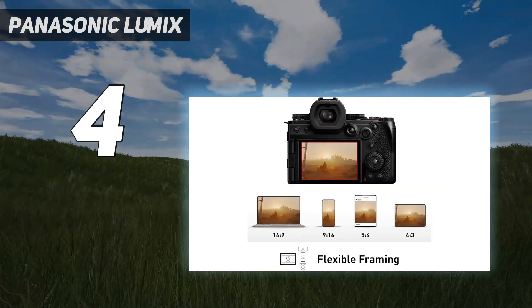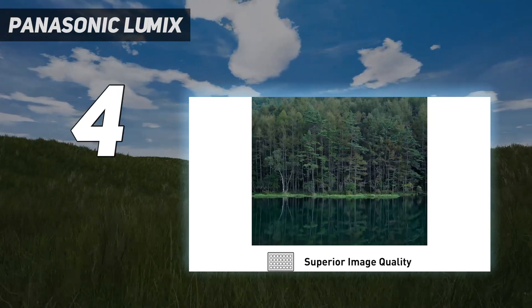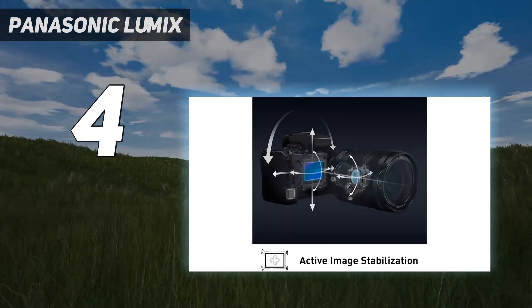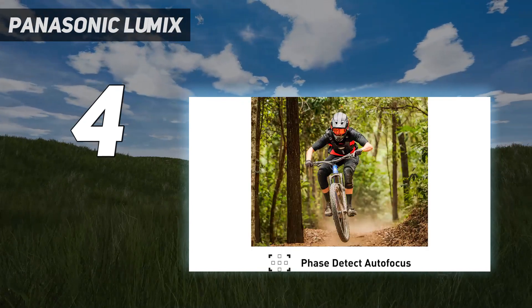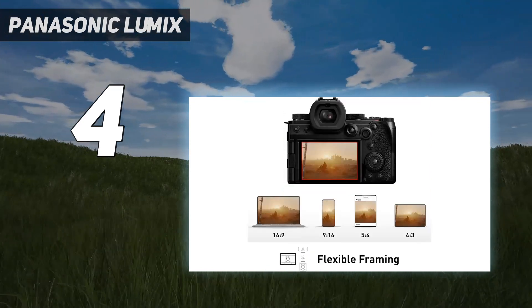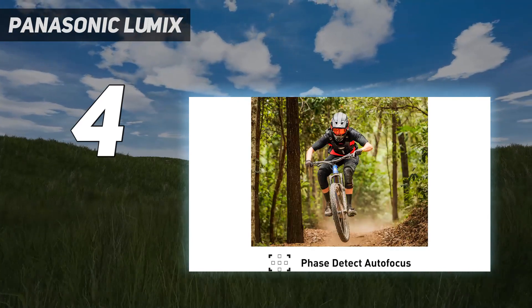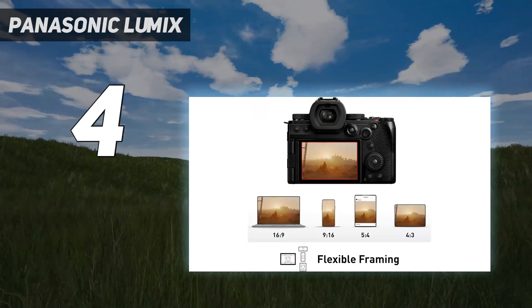Combined with effective image stabilization, we found it produces sharp, stable video even when shooting handheld. Although the 1.5x crop on 4K 60p video is a shame, the S5 II is a fantastic full-frame hybrid for high quality video. Serious videographers might also look at the Lumix GH6, a more travel-friendly video powerhouse with a Micro Four Thirds sensor.